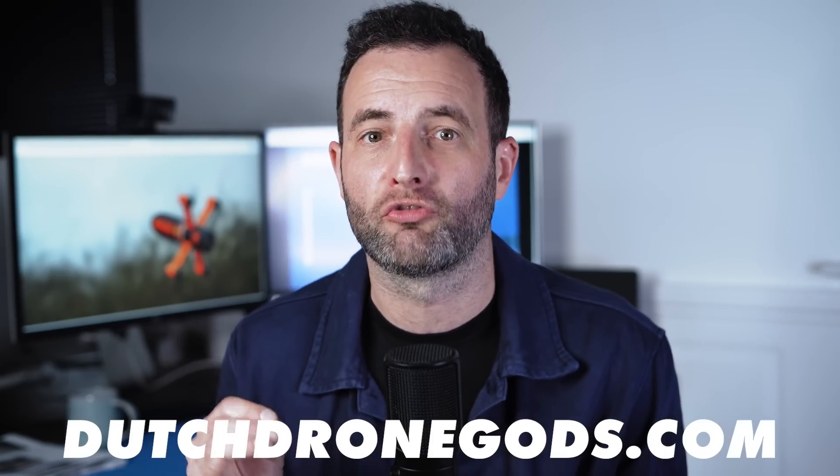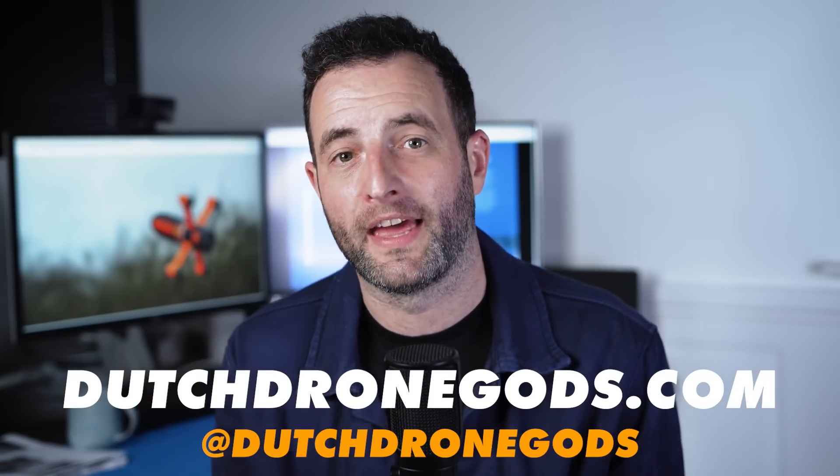I recently spoke to an F1 aerodynamicist about how he'd design an F1 car if there were no rules — and it was fascinating. Just click here to watch it now. Thank you very much to Ralph for the interview. You can find more about him and the team at dutchdronegods.com and their Instagram page.